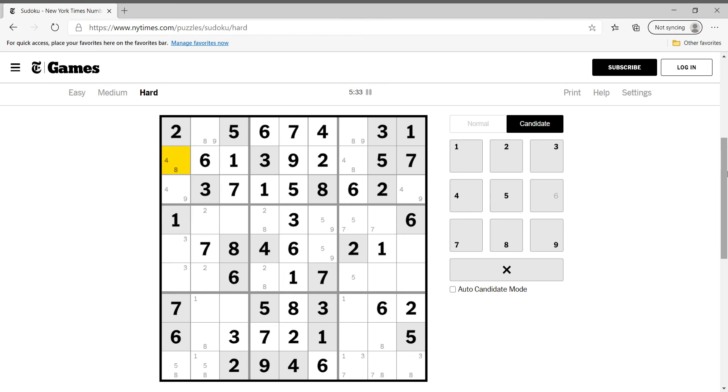Four is vertical over here — four is in these three cells. In this column we need four-nine, four-nine. I think that's the case.